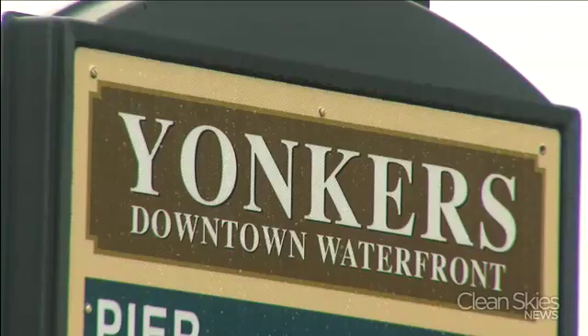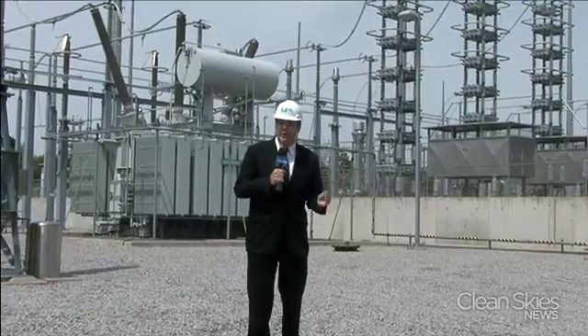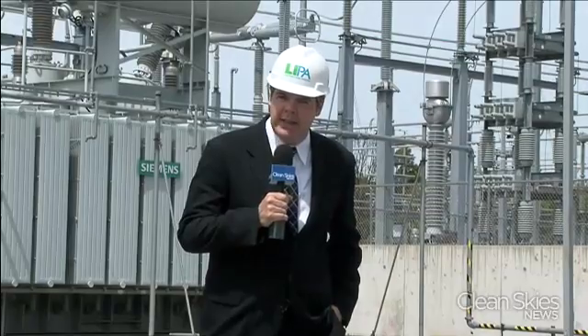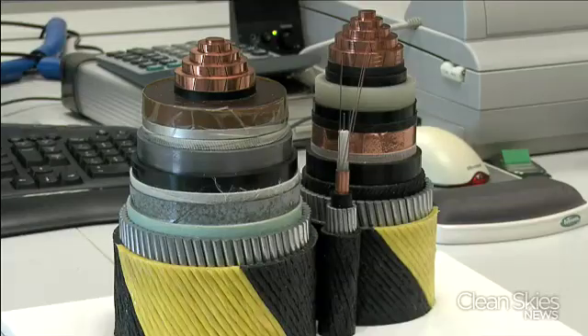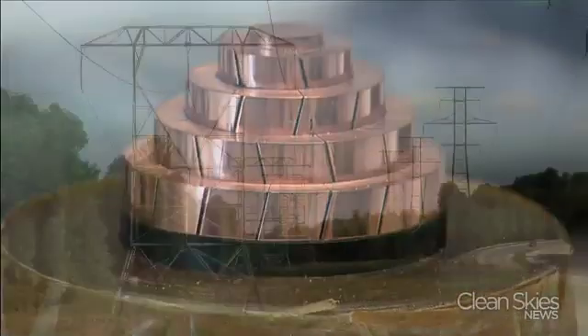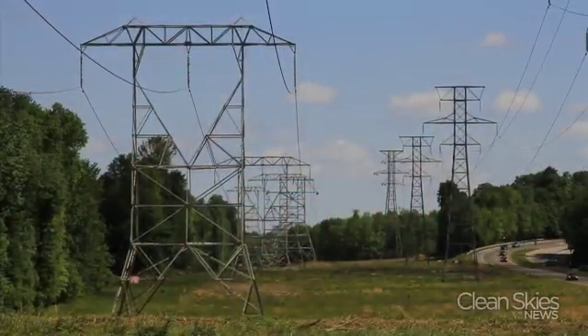The direct current cable will then be fed into a conversion station in Yonkers and converted to AC power. Putting a high voltage cable underwater has been done before — take the Neptune cable, for example. It originates in New Jersey, goes under the Atlantic Ocean, and ends up in Hicksville, New York, providing nearly a quarter of Long Island's electricity needs. The Neptune high voltage cable took less than four years to complete.